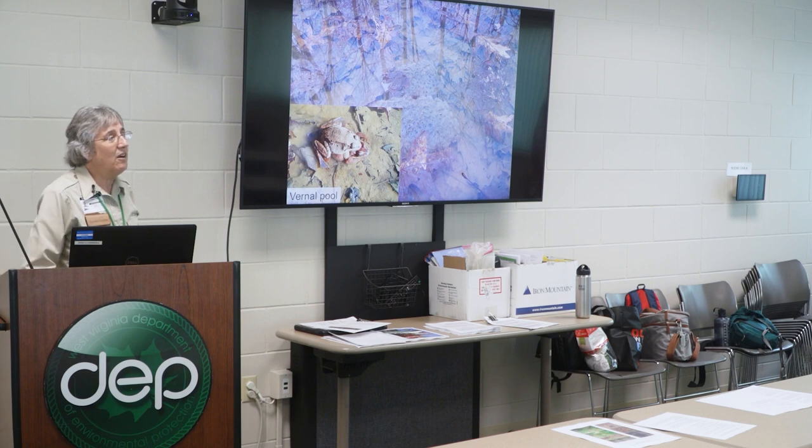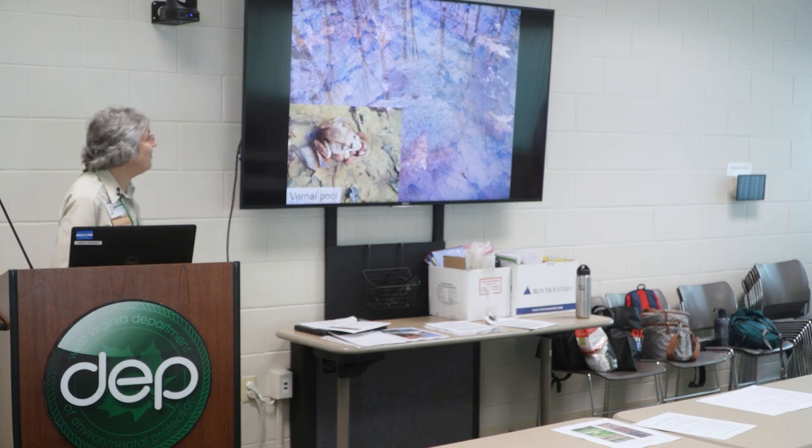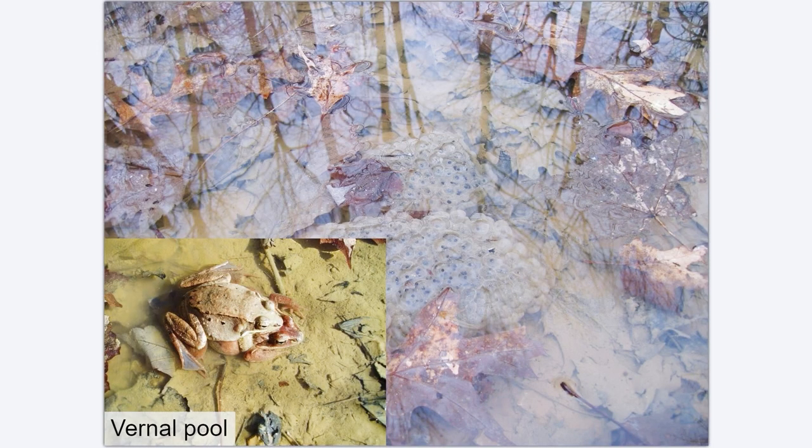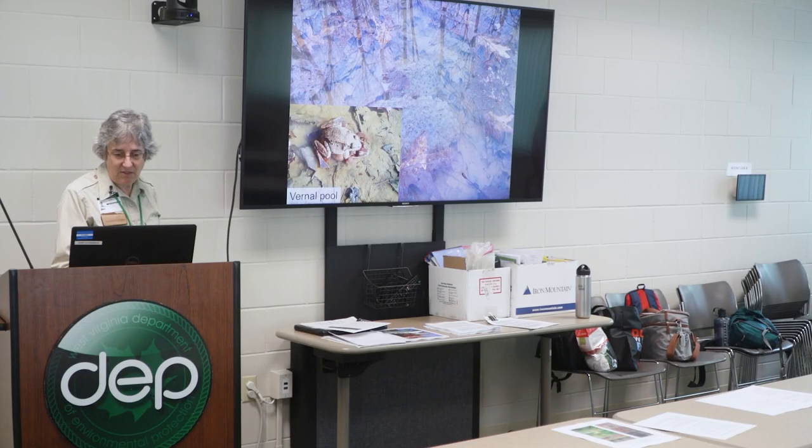Vernal pools are found throughout the forested areas of the state. They're important primarily for amphibian breeding habitat. The site we're at today had two big vernal pools that are now dried up because it's no longer spring, but they are very important for breeding habitat for amphibians.